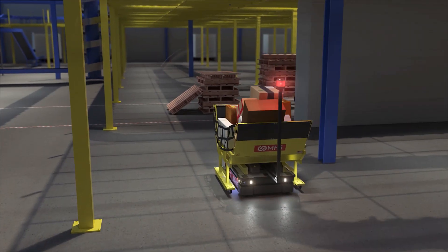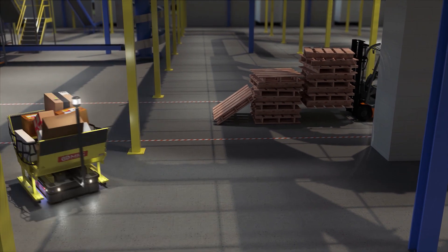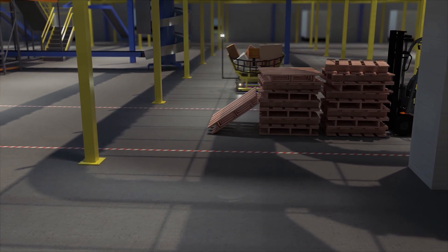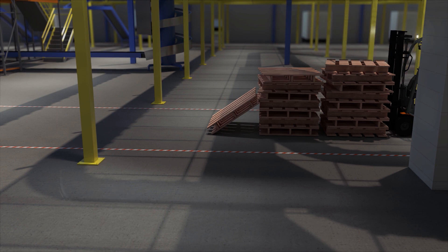Dynamic obstacle avoidance enables AMRs to react in real time to obstructions or people, ensuring safety in the workplace and preventing bottlenecks.